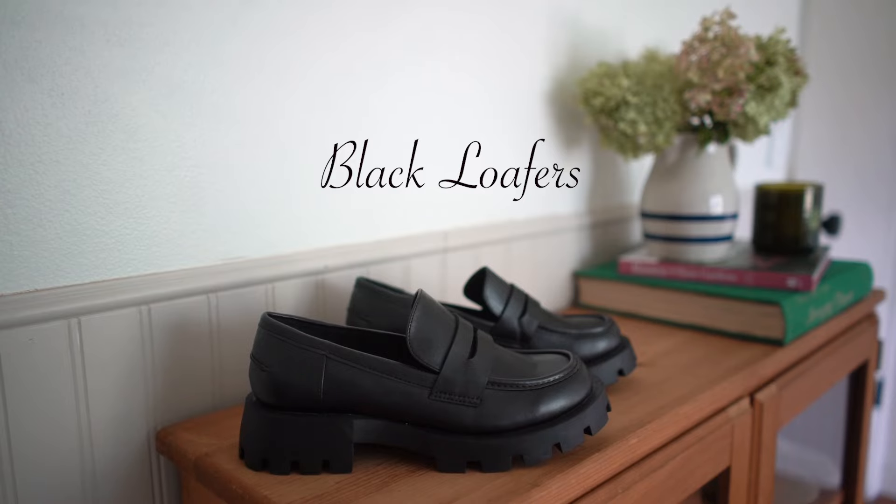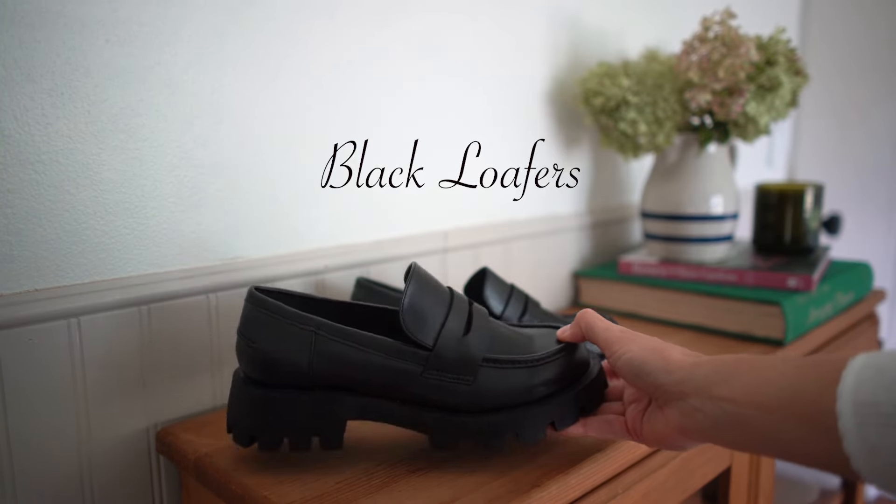Next up is maybe a bit of a controversial shoe at the moment, but they are no less of a classic than a ballet flat — and that is a pair of loafers. Loafers come in so many different styles, shapes, and silhouettes. I have a couple in my wardrobe now, and I've been getting comfortable with how to style them — pulling a lot of black loafer inspiration from Pinterest to put together outfits.